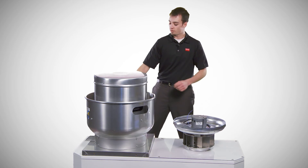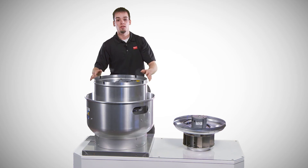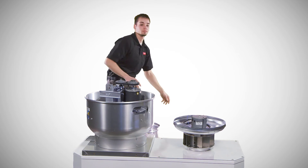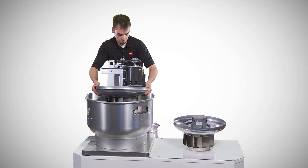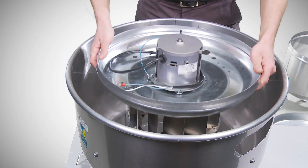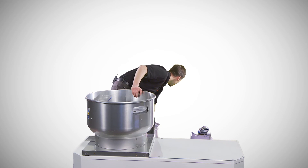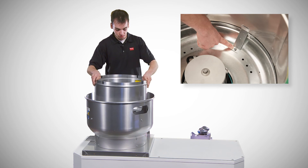First, remove the force screws from the motor cover. Then remove the four screws on the support pan. Next, remove the wind band. Take the existing drive assembly out — you will no longer need any of this assembly. Put the new power pack in place, lining up the mounting holes. Put the wind band in place. And reinsert the screws into the support pan.